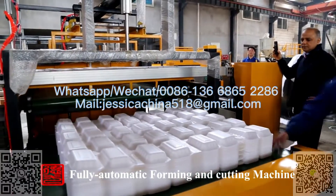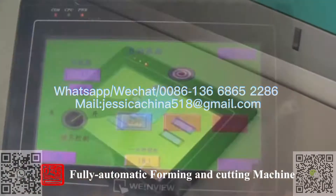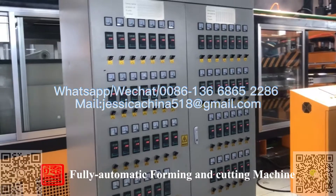Feature 2: It adopts a PLC Human-Computer Interface with high automation to reduce manpower, and has the functions of board display and automatic alarm.